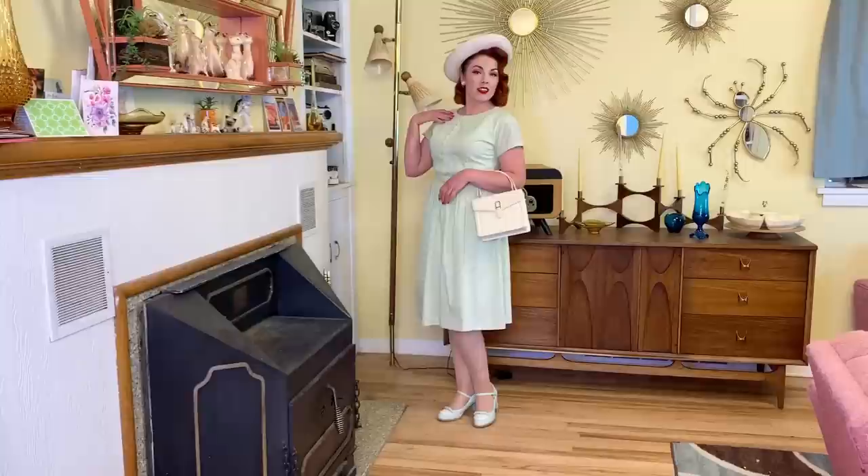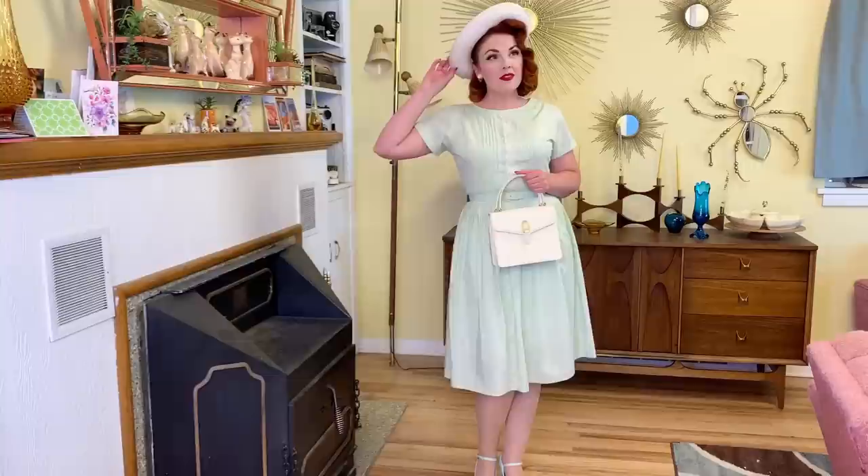And last but not least is this beautiful mint — I believe it's 1960s — dress with really pretty pin tucks in the front and some lace down the center. This one to me feels very springy, like maybe an Easter dress or something like that. I love it. The light mint green is so pretty and I have worn this one a handful of times as well. It fits really well.